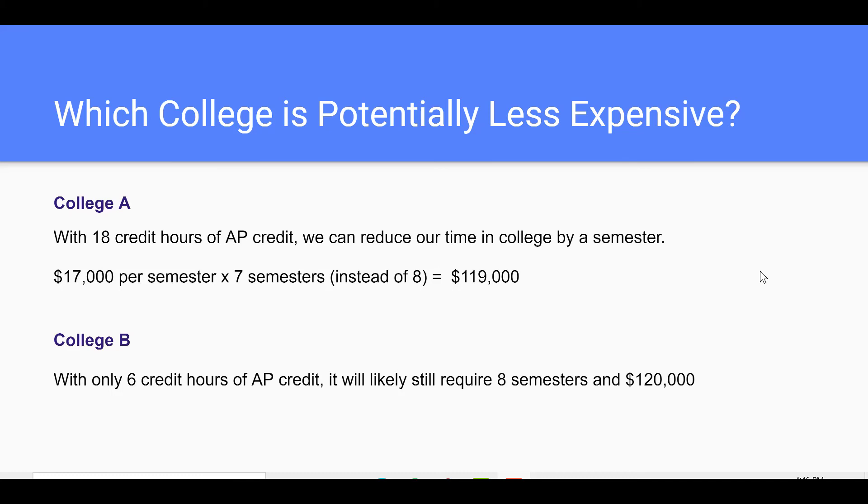At College A, at $17,000 a semester for seven semesters, the total cost is $119,000. At College B, with only six AP credit hours, eight semesters are still likely required, totaling $120,000. But wait — there's more!